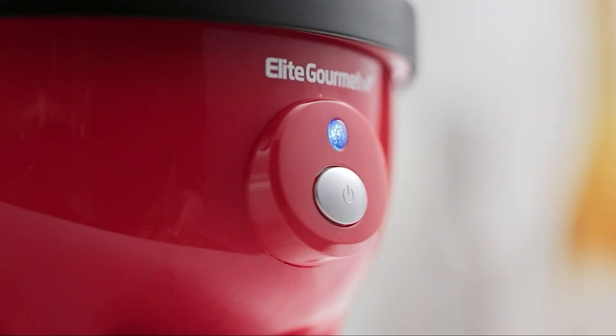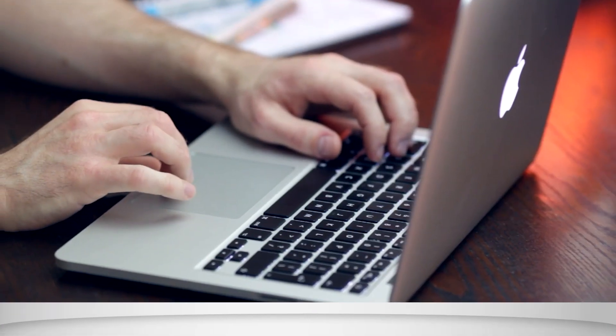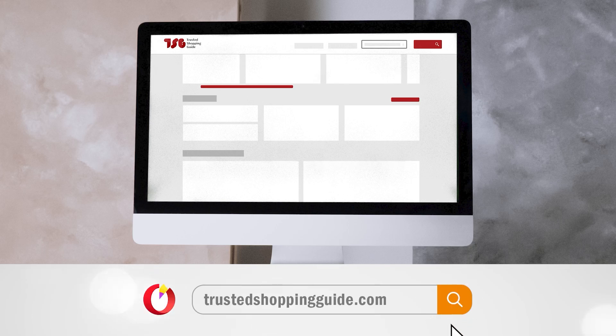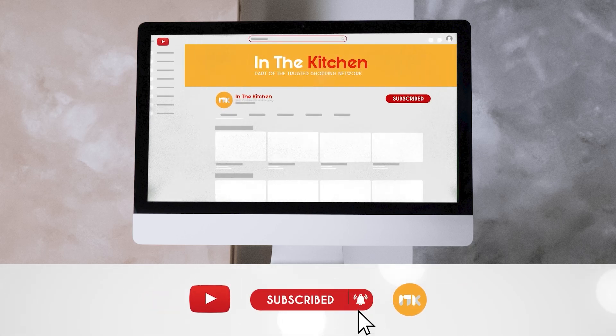To help you find the best option for you, we tested 5 of the best options on the market. To help you further, there are timestamps and direct links to all the products in the description below. Be sure to visit our website at TrustedShopGuy.com for more of our research in the kitchen, or alternatively, subscribe to this channel for regular updates.